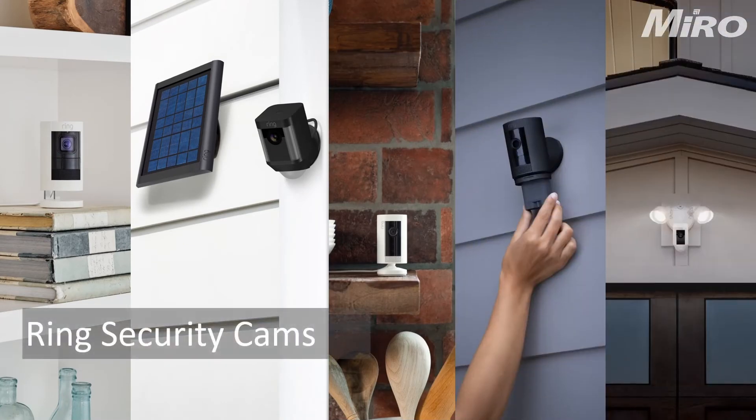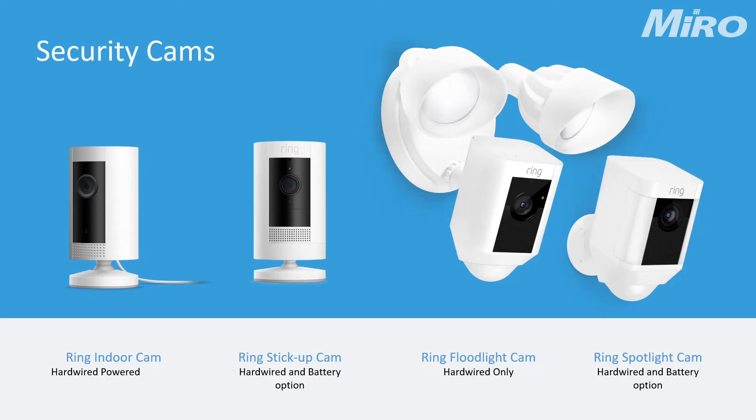The next section is the security camera section. Starting with the Ring Floodlight Camera — remember these cameras are hardwired only and are mostly installed in areas such as a garage where vehicles are parked, because of those ultra-bright LED floodlights. Next is the Ring Stick Up Camera, which is a cost-effective way to add cameras all around your house, either battery-powered or hardwired depending on your preference.